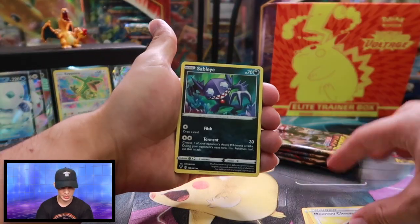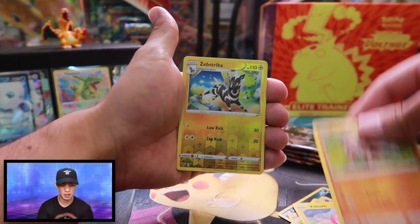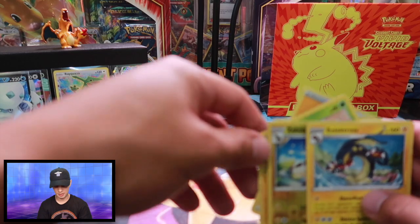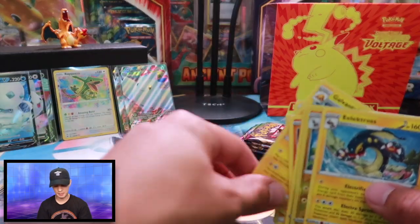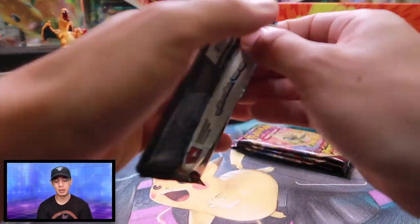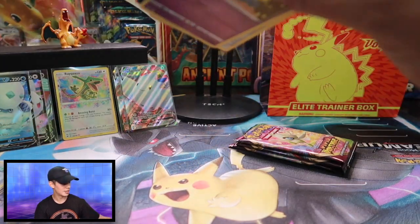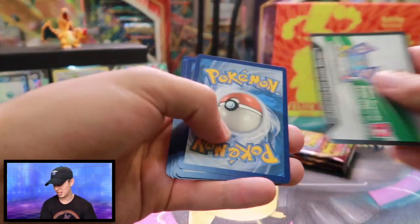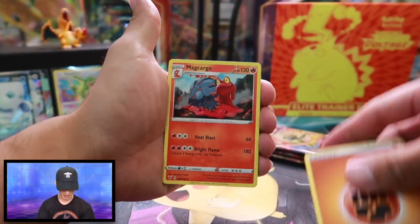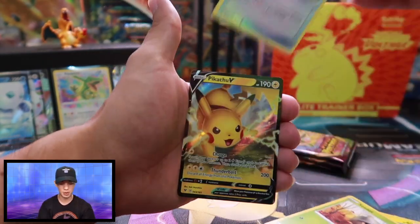Energy card, Trainer, Sableye, Galvantula, Riolu, Chimchar, Ninjask, Voltorb, Rockruff, Zipstricka, and an Electrode. Not too bad. I don't know if you guys ever heard of Etika. I know he gained popularity later on, but I used to watch him when he would play Pokemon Showdown — that was something I was super into at the time. And one thing I remember on his team was an Electrode. I can't remember the nickname he gave it, but that was kind of a staple on his team — Electrode being an underused Pokemon. He somehow made it work.